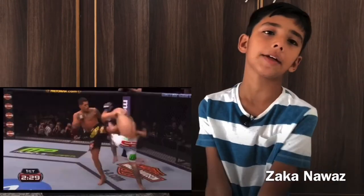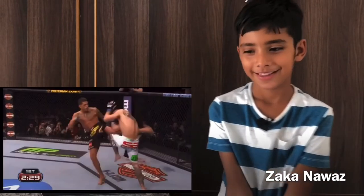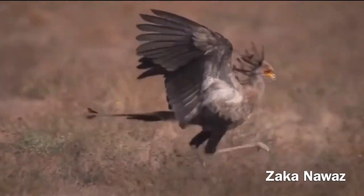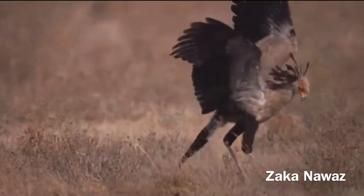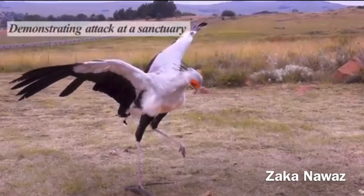Hunter birds have some serious kicks. If a hunter bird kicks a human in the stomach, it will cause an explosive stomach ache. Their kicks can produce a force of 20 kilograms — that is 5 times greater than their body weight.